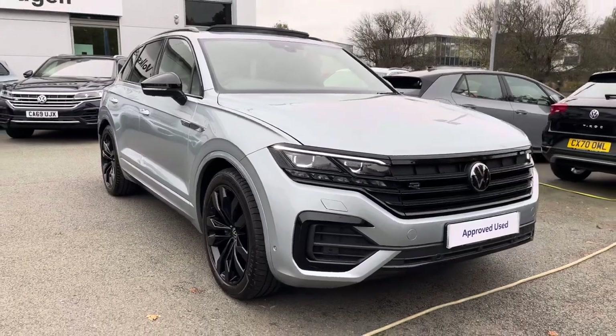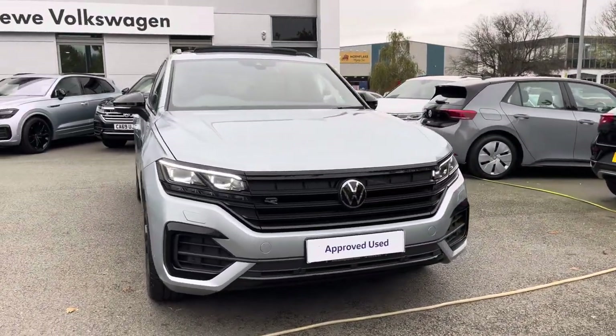Hi, I'm Jack from Crew Volkswagen and I'm going to show you around this approved used Volkswagen. This is the Touareg V6 Black Edition finished in the gorgeous Dolomite Silver Metallic paint.